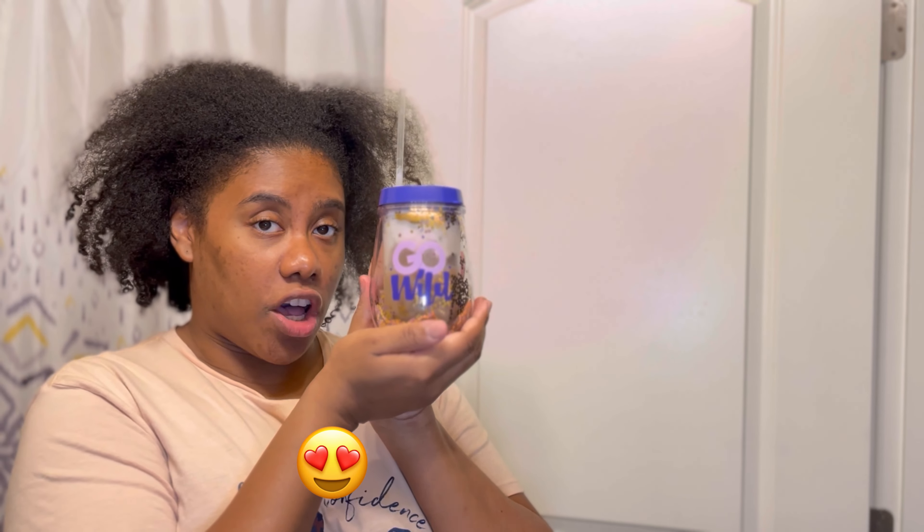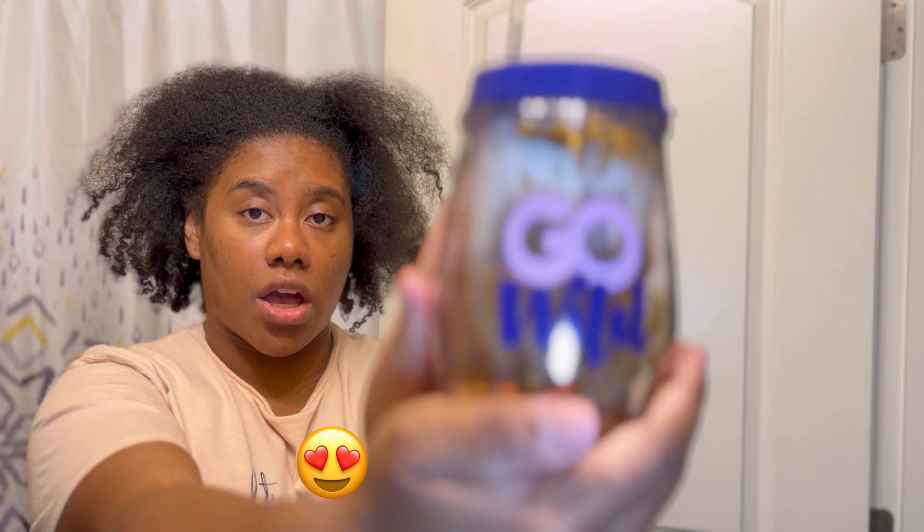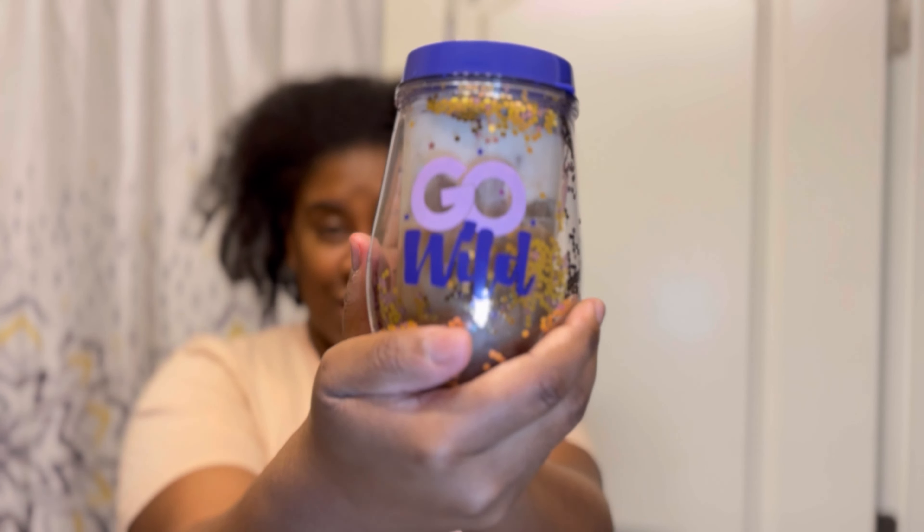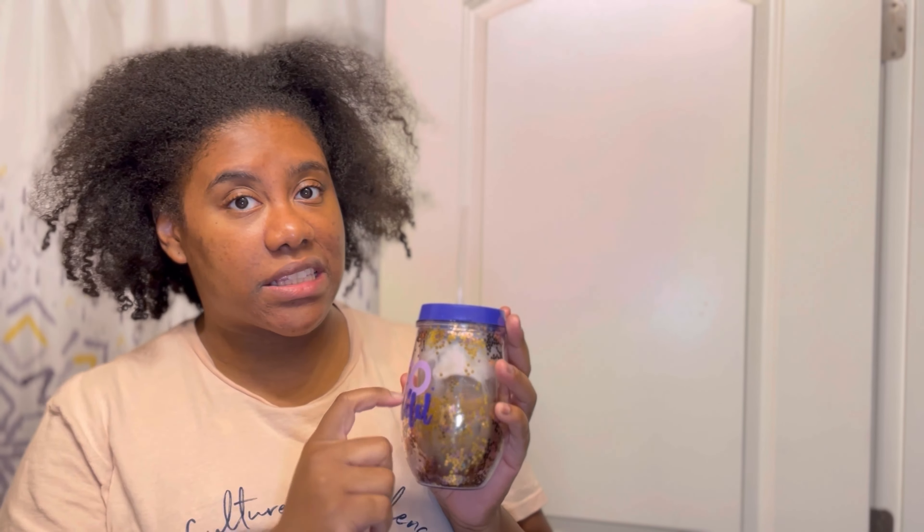So guys, today I have an iced coffee out of my Go Wow cup. I got this cup last year — I'm not going to Go Wow this year. Go Wow is a planner conference, so to all my planner peeps, what's up. To all of my new babes joining me and to all of my OGs that have been here since the Perspective had like 500 other names, what's up.